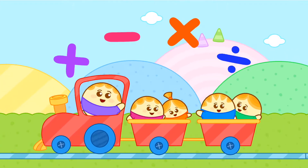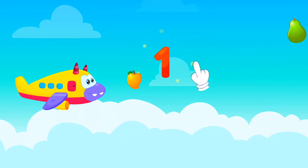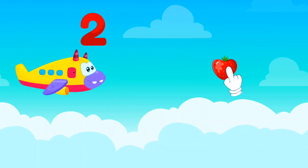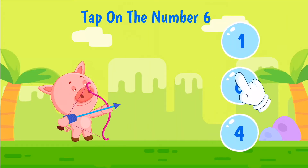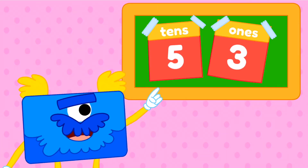Math is one of the most crucial skills that every child must have. Introducing early math concepts in pre-K and kindergarten sets a strong foundation which will help them in school. But how do you make math fun and engaging for little ones?